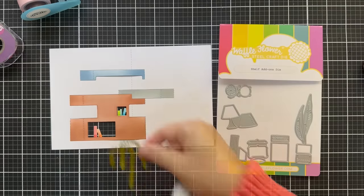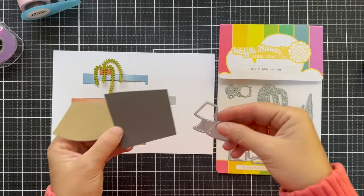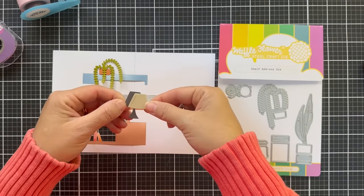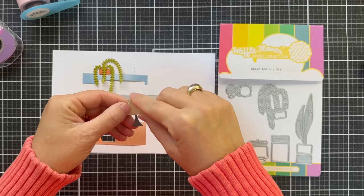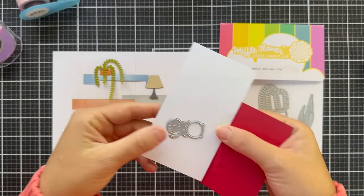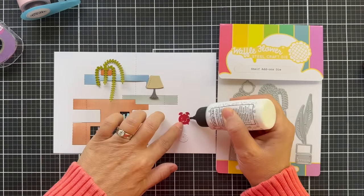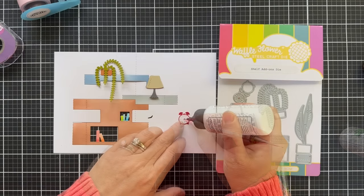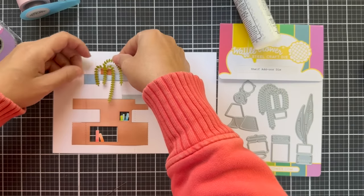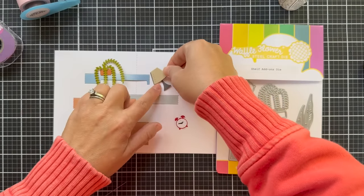Now here's the fun part: zhuzhing up your shelves. I used the Shelf Add-Ons die and die cut a few accessories to adorn the shelf — I did a plant, using all solid color cardstock in an array of different colors, staying pretty true to what would be in a home, like neutrals. Of course you could customize this any colors you want. Here's a little old-fashioned alarm clock, and I love how they look, but you know what I can't stand? I can't stand a clock that ticks. I have to buy tickless clocks in my house. I can hear that ticking and it drives me bonkers.